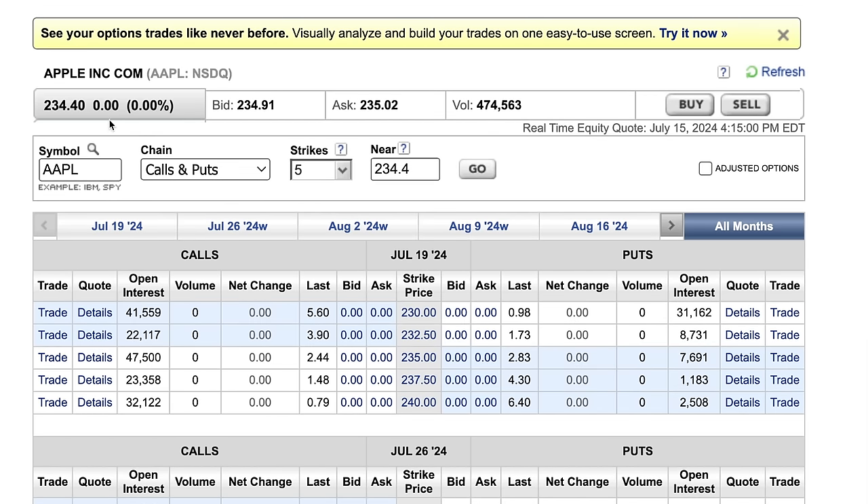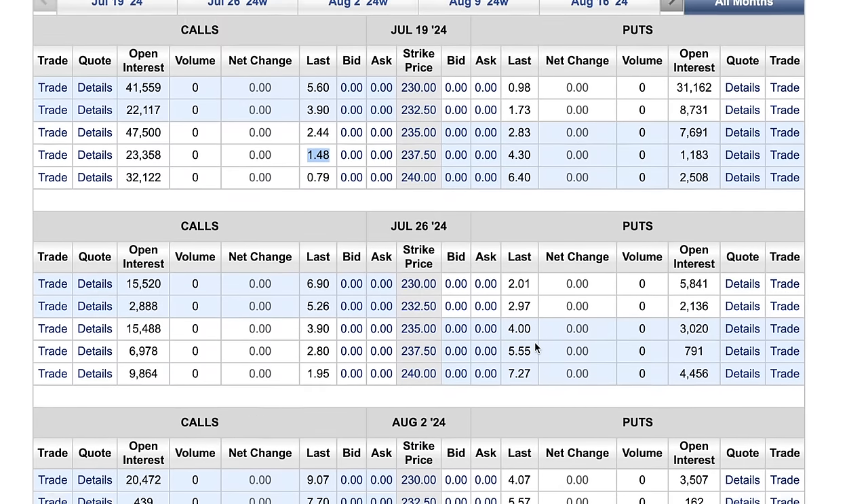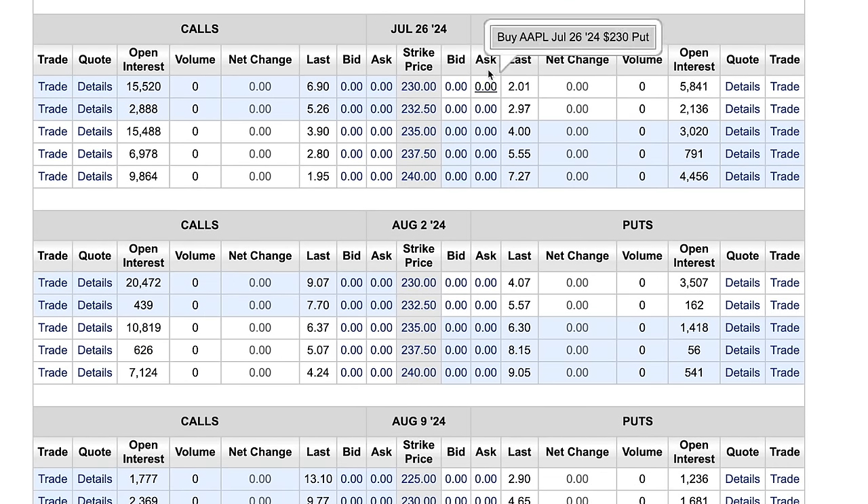But what if you want to benefit from some stock price appreciation and also collect some covered call premium? With Apple trading around $234.40 per share, you might sell the $237.50 covered call — the last one traded at $1.48 per share — allowing Apple to go up by a little over $3 before the call is challenged. You can also pick farther dated expirations, such as July 26th, August 2nd, and August 9th.